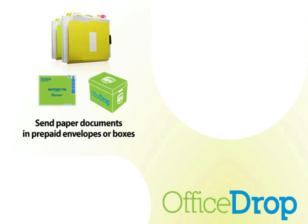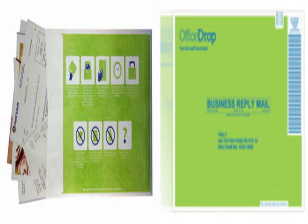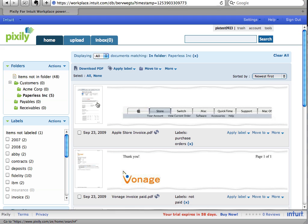Every month, as you accumulate receipts, invoices, statements, contracts, NDAs, purchase orders, and so on, you can send it in to us in prepaid envelopes. We digitize the documents and convert them to text-searchable PDFs that can be downloaded anytime from your secure web account.